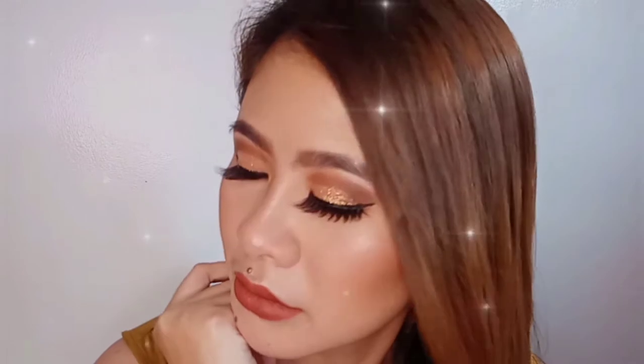Moving forward to the semi-finals is Java City. Hi guys! So for today's video, I will show you how I did my Pageant Glam Makeup look. So if you're interested, please keep on watching!